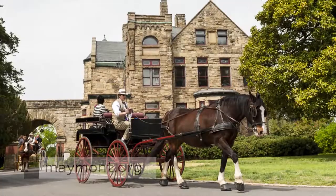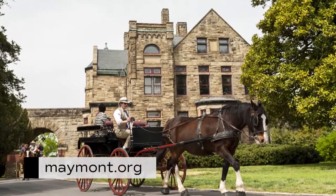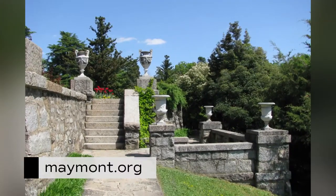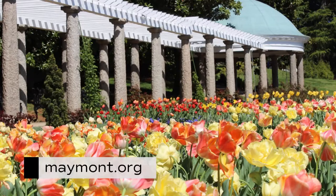In 2019, the French exhibit La Belle Epoque will be on display in the Dooley Mansion through July 14th. The mansion is open year-round. For hours and tour times, visit Maymont.org.